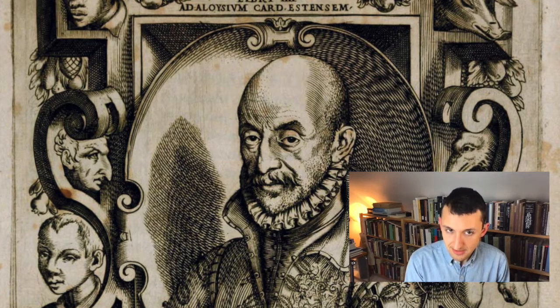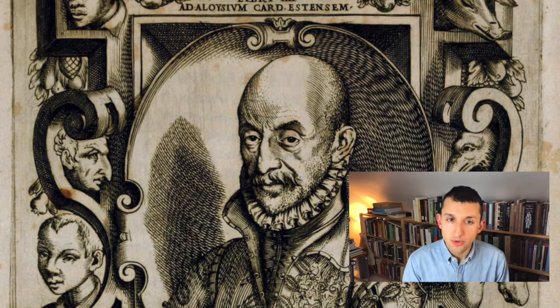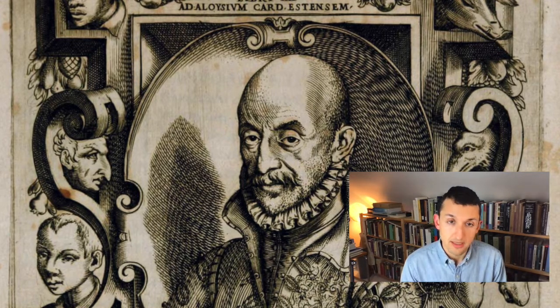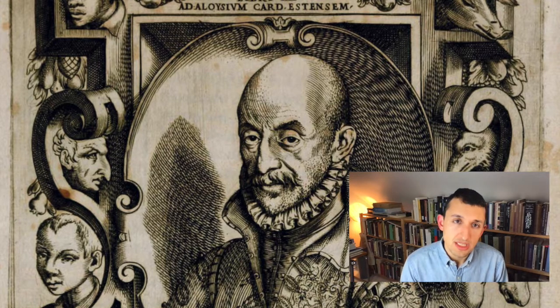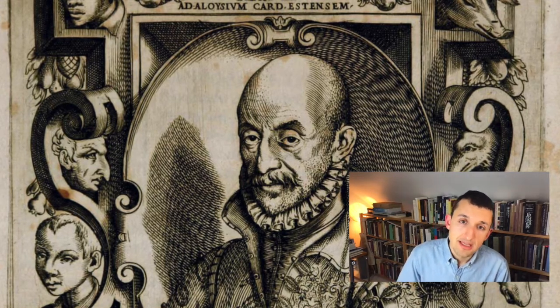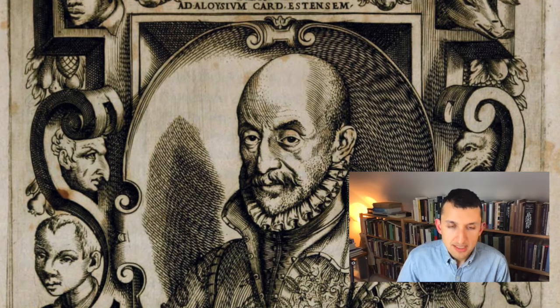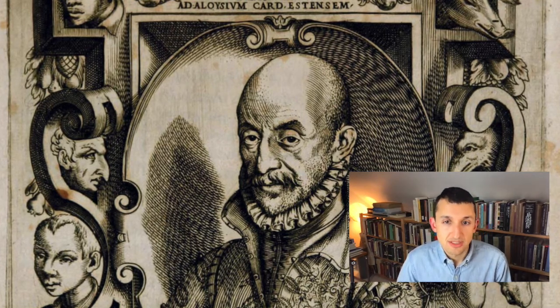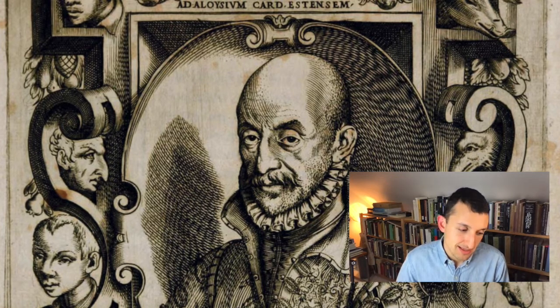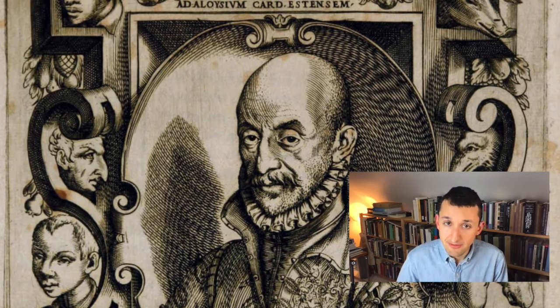In search of this singular truth, Porta wrote broadly across disciplines, including works on optics, psychology, horticulture, chemistry, and of course cryptography. For Porta, scientific knowledge was as much a source of wonder as it was of certainty, which was very much a sentiment of his moment.